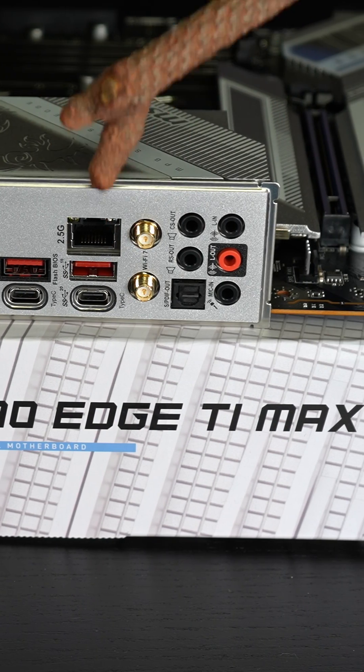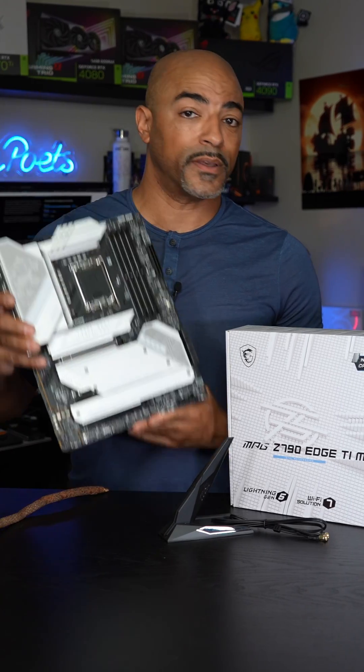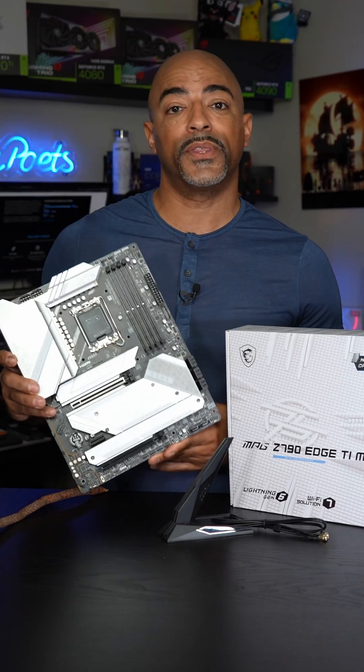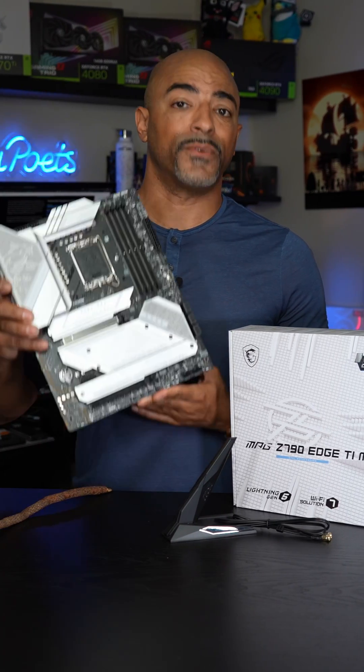Of course our 2.5 gig LAN, Wi-Fi 7, and plenty of audio. This MSI motherboard is a complete package. I can't wait to do a build with it and connect it to my home Wi-Fi 7 network. This truly is ready for the next generation.